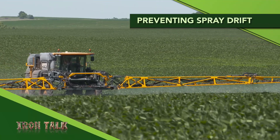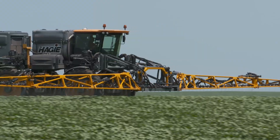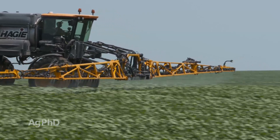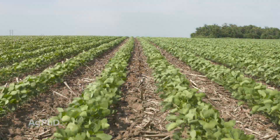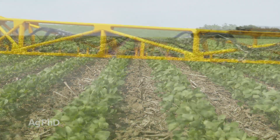Spray drift is always a concern any time you're going to be making an application. I'll give you four keys to manage in today's Iron Talk. Wind is always a factor, but other than not spraying on windy days, there are several things you can do to get a handle on it. Almost every day has some degree of wind, and even if it's only three or five miles per hour, it can potentially create issues.